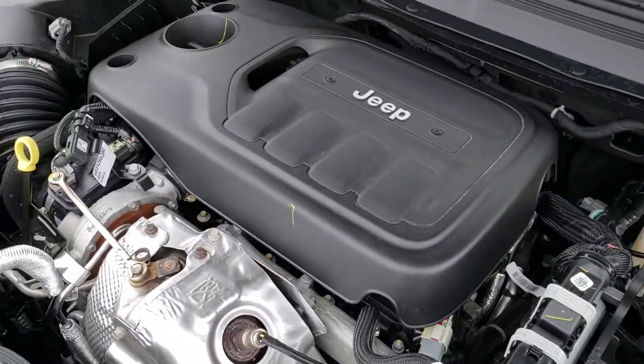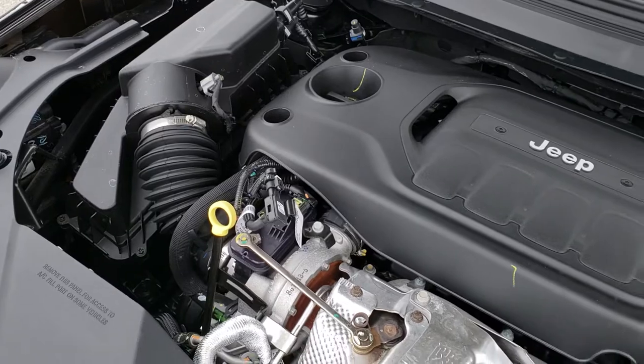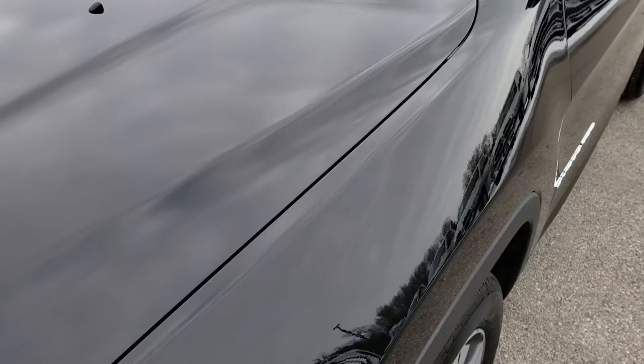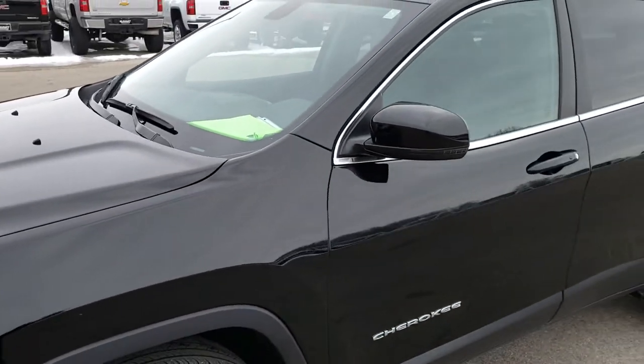This vehicle has been fully safety inspected by our service shop. It has a fresh oil and filter change. All the fluids have been checked and topped off. And this super clean Jeep is 100% ready to go.